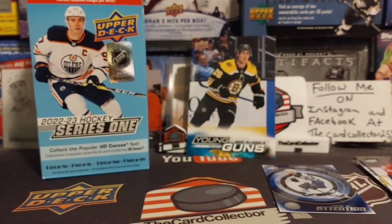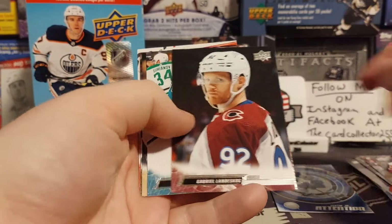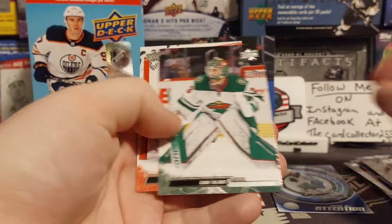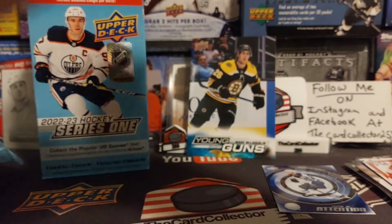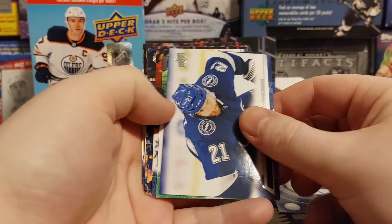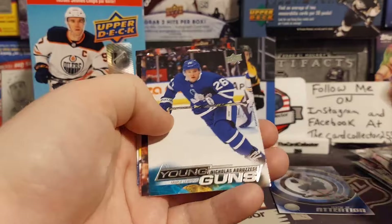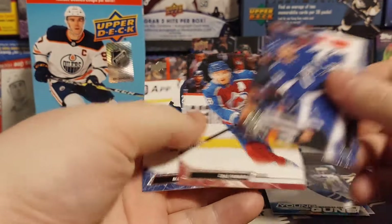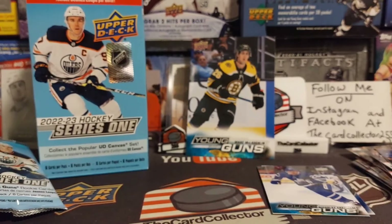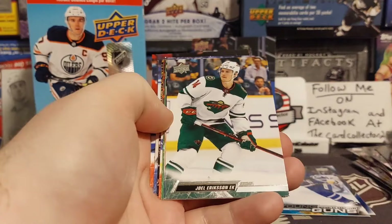We got a Center of Attention as our first hit. I'm pretty excited to open up those retail Series 2 packs. I can't believe the guy left all but one — there were nine packs left, he grabbed one and I got eight. So let's see if we can pull anything good out of Series 2. A lot of base in here, and here's our Young Gun — Nicholas Abruzzese. Not the Young Gun we want, but it is Toronto, and Toronto does sell pretty good. Fingers crossed that we pull a second Young Gun.